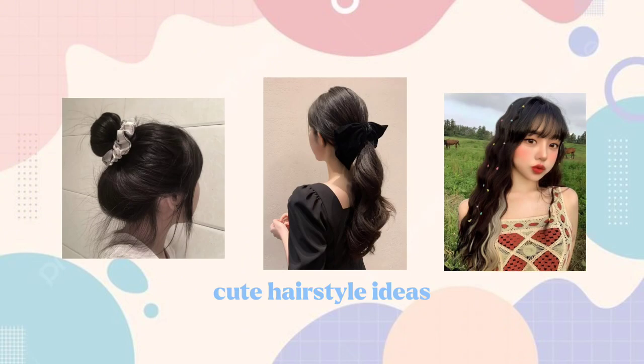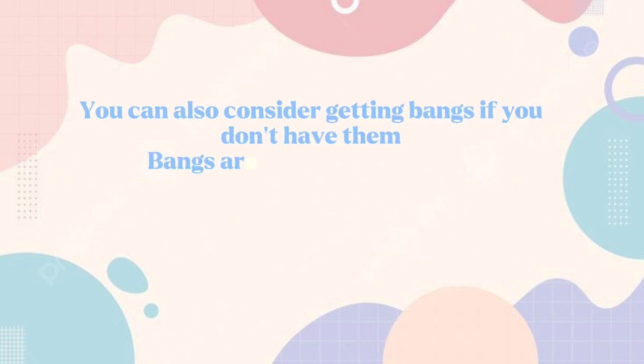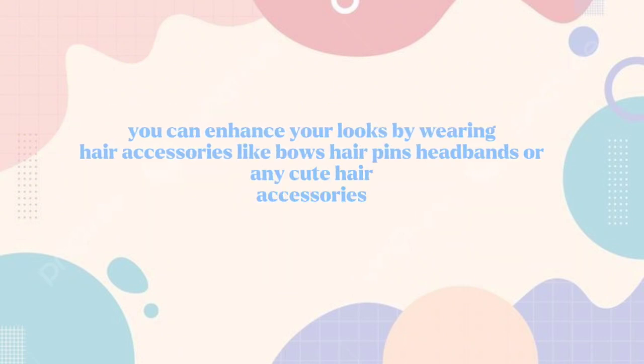If you are looking for more cool and simple hairstyle ideas, here are some easy and cute hairstyles. You can also consider getting bangs if you don't have them — bangs are the epitome of cuteness, but they're not necessary and not for everyone. You can enhance your looks by wearing hair accessories like bows, hair pins, headbands, or any cute hair accessories.